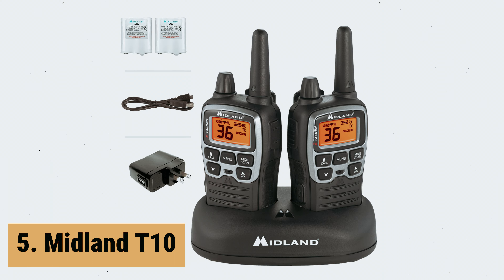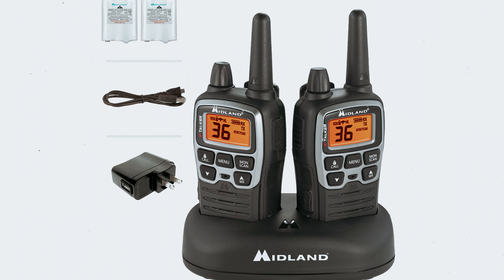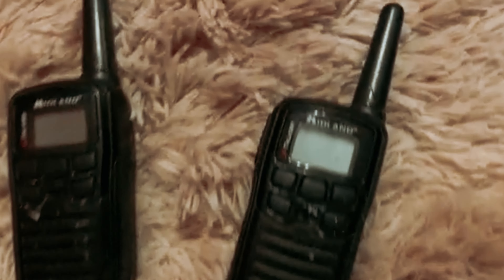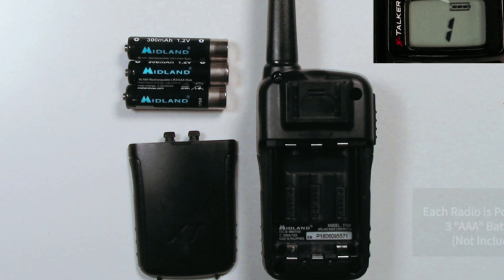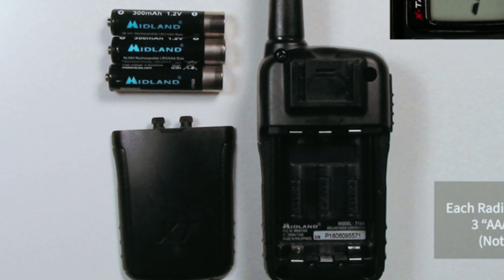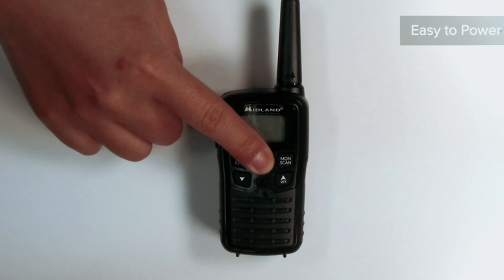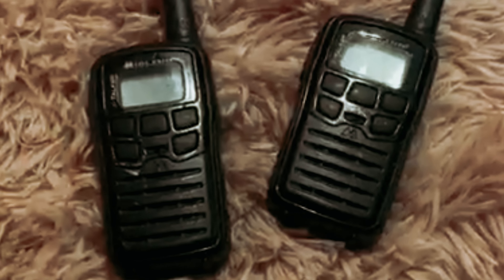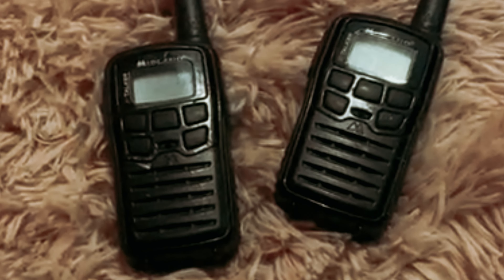At number 5 on our list is the Midland T10. The Midland T10 X-Talker two-way radios are a reliable and efficient communication tool for any outdoor enthusiast. With 22 scannable channels and 38 CTCSS privacy codes, you can easily find a clear channel and keep your conversations private. The radios also feature a channel scan function, allowing you to quickly search for activity and avoid channel congestion.